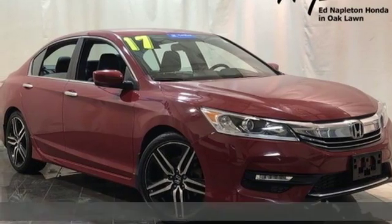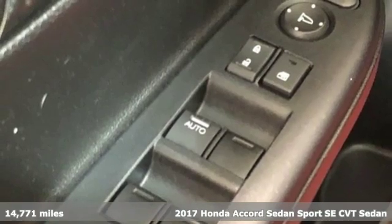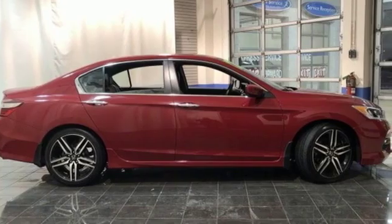Here's a 2017 Honda Accord Sedan. Honda's flagship car isn't just a vehicle, it's a legacy. You'll look forward to every drive with features like these.